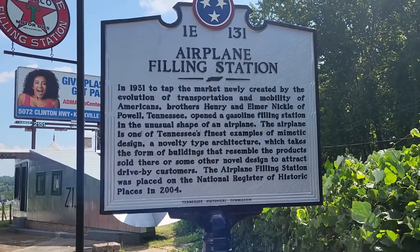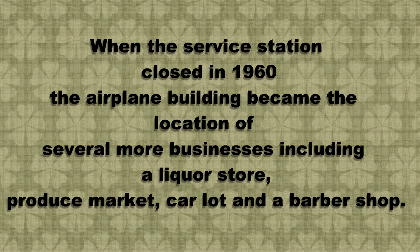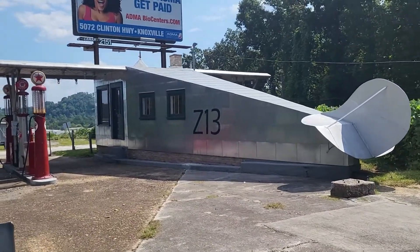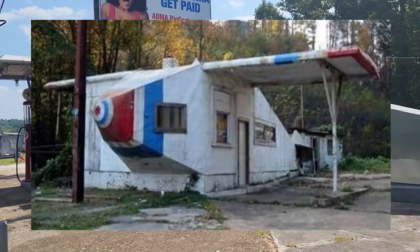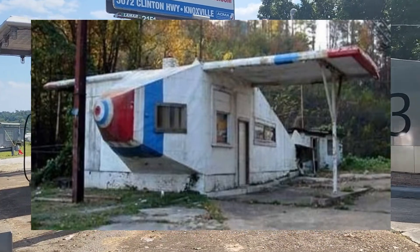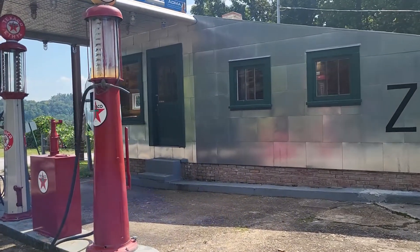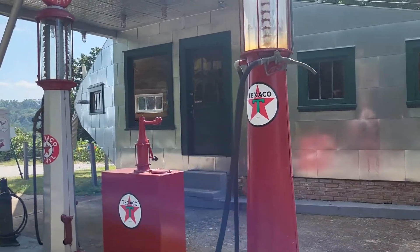The airplane filling station was placed on the National Register of Historic Places in 2004. So there's some history, but it was a service station to start with. And then it sat here for a while and I don't think anything was going on here. Somebody just had it and it was sitting and wasting away. And I remember my mom — she would tell me that she used to come here when she was a little girl when it was a service station. She came in here and bought candy.